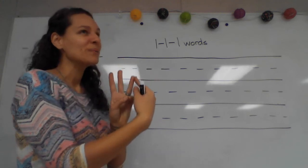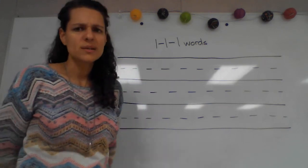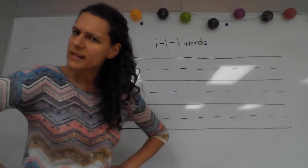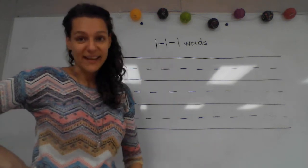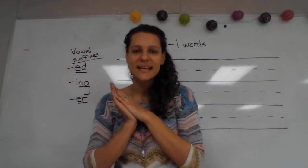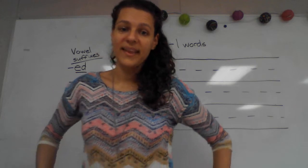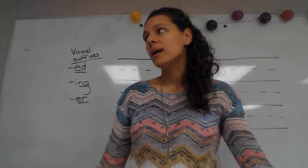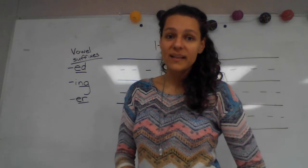When we want to add a vowel suffix to a one-one-one word, we do something to the last consonant in our one-one-one word. What do we do? Great job if you said double it. We have to double that last consonant. So let's write the word 'shop.' I will shop when we go to Albuquerque. Shop. What sounds do you hear in the word shop?